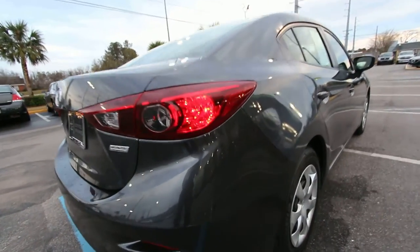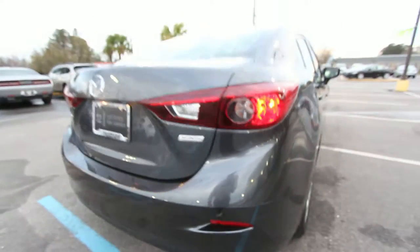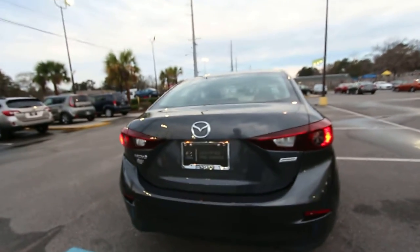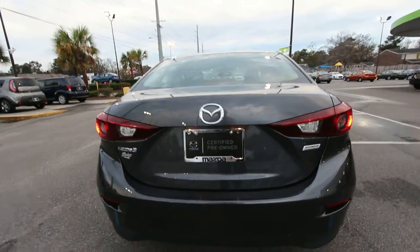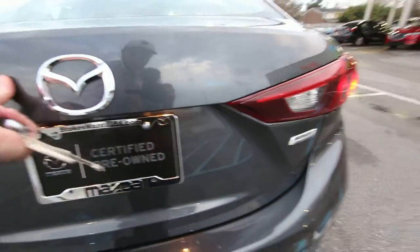I will go ahead and point this out — it does have a little scuff right here on the back bumper, just so you can see. These vehicles come in and we do have a body shop and we have a paint guy, so that may be just something they haven't got around to yet, fixing that little scuff. Or maybe they didn't notice it.